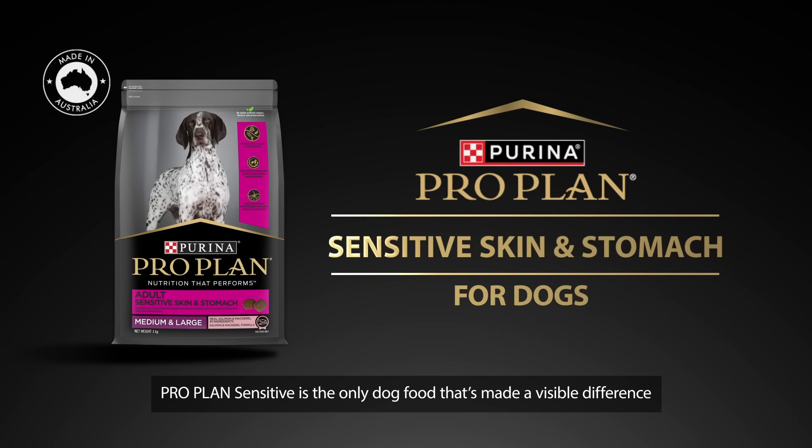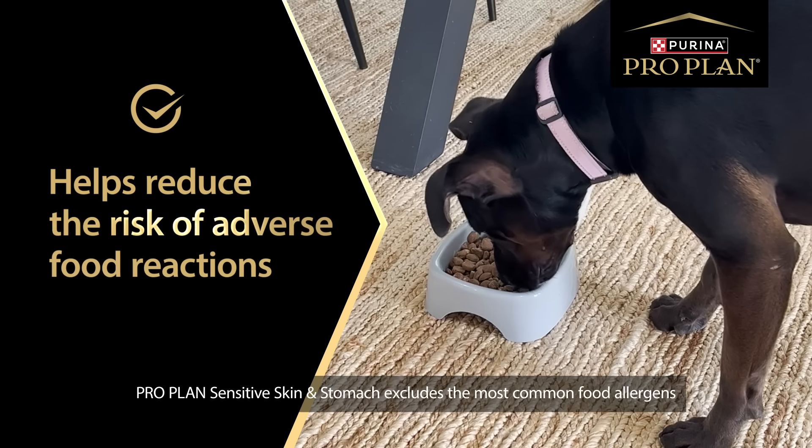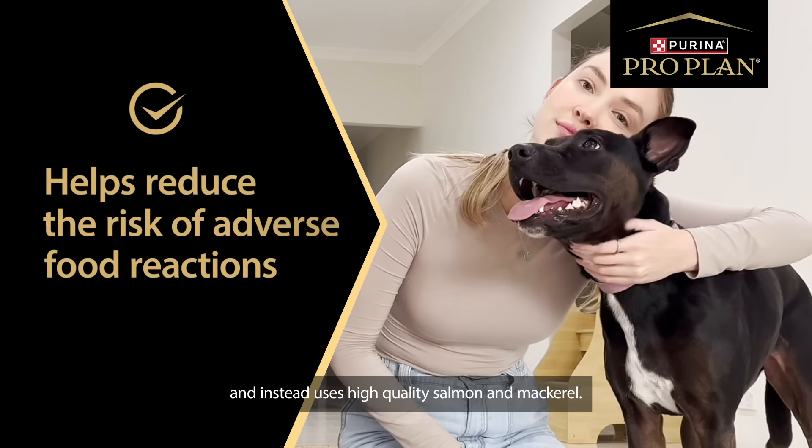So when I tell you, ProPlan Sensitive is the only dog food that's made a visible difference — ProPlan Sensitive Skin and Stomach excludes the most common food allergens, and instead uses high-quality salmon and mackerel.